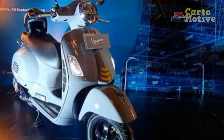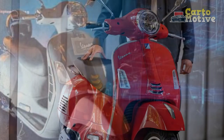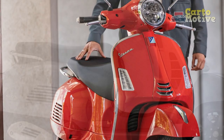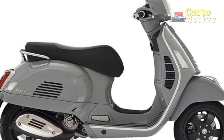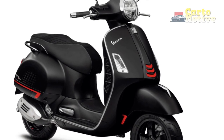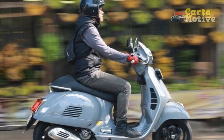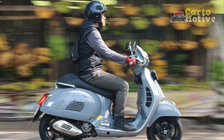The riding experience aboard the Vespa GTS Super 300 is nothing short of captivating, combining the allure of classic design with modern technology and performance. Whether navigating through bustling city streets or embarking on leisurely countryside rides, the GTS Super 300 offers a unique and memorable journey for riders. Here's a closer look at the riding experience this iconic scooter provides.